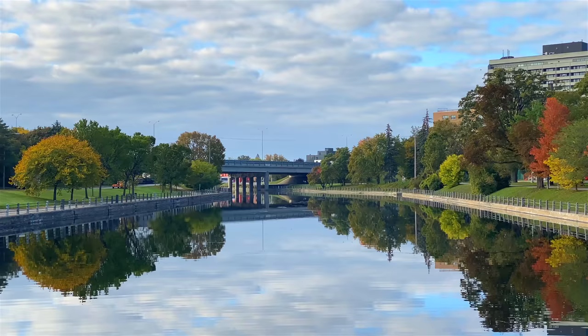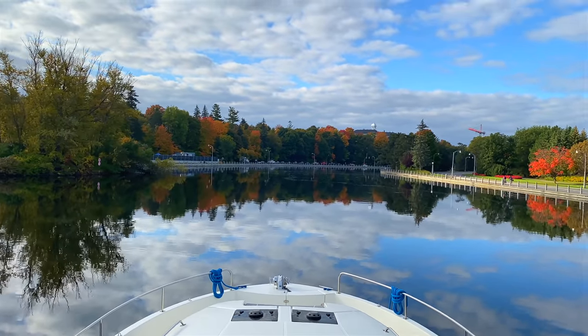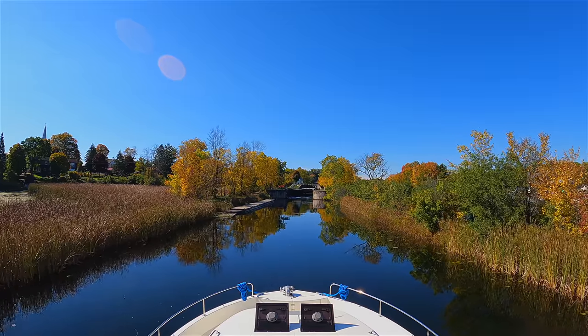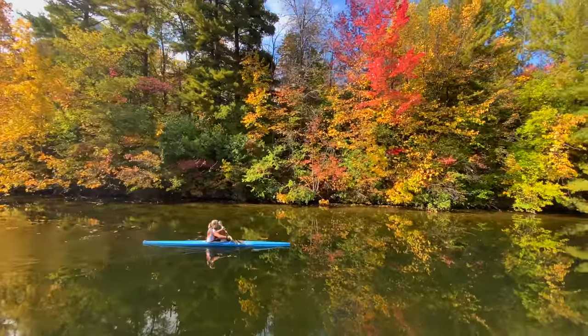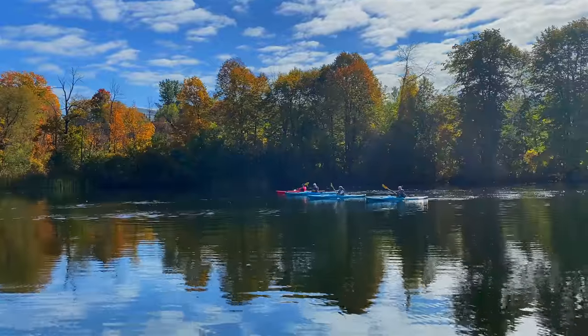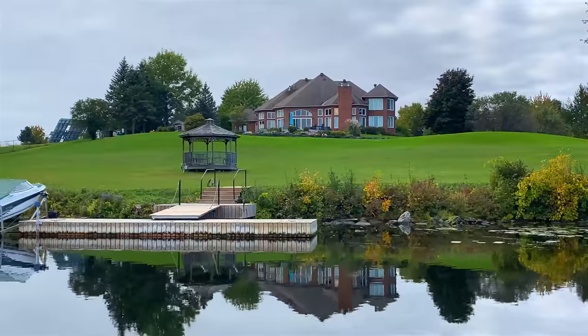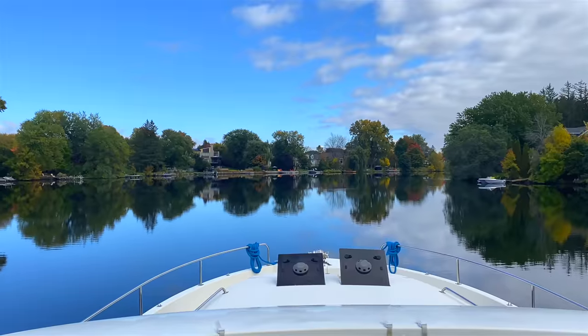And these are all of the places to visit on the Rideau Canal from Ottawa to Kingston, Ontario. If you enjoyed this video, make sure you subscribe to our channel because we put up new videos each week and you don't want to miss a thing. Make sure you click on that bell for notifications. See you next time!